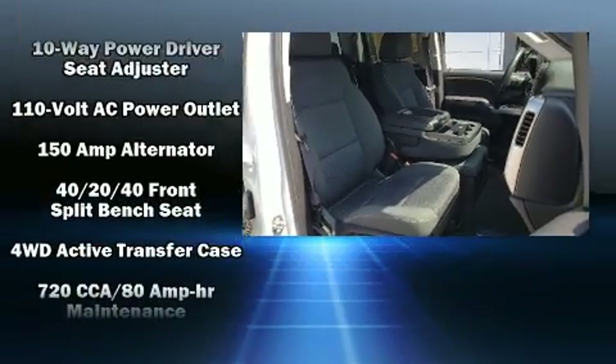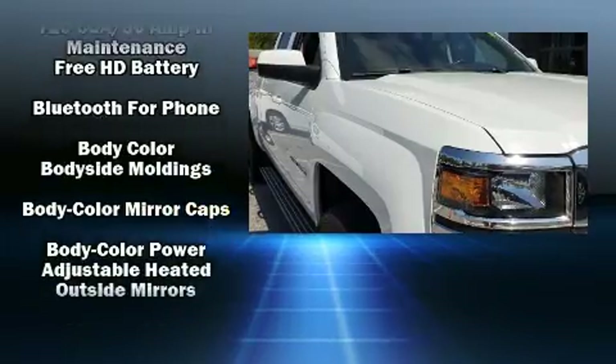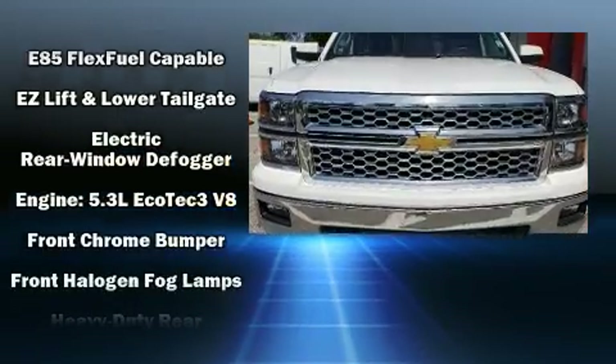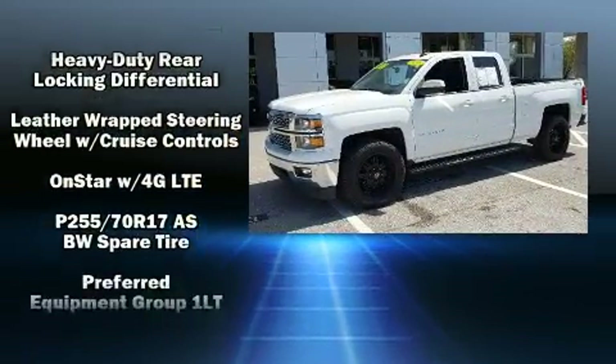Chevrolet ensures the safety and security of its passengers with equipment such as head curtain airbags, OnStar, and 4-wheel disc brakes with AVS. Electronic stability control ensures solid grip atop the road surface, no matter how challenging the driving conditions.